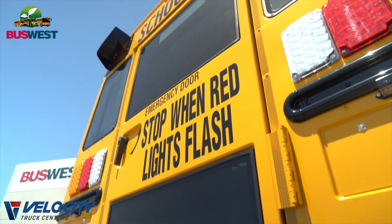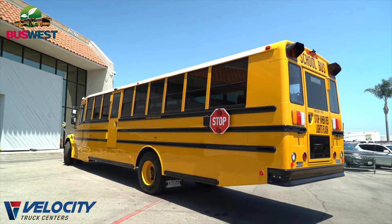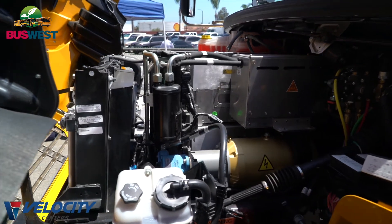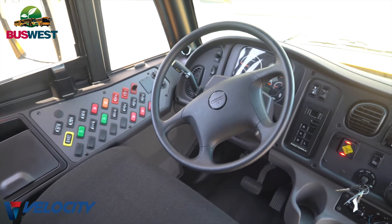One of the biggest advantages to the Proterra relationship is that their battery packs are industry leading. We have 226 kilowatts of storage. We are DC fast charging, so we can go from zero to full charge in three to four hours. Not that anybody is going to go down to zero on an electric vehicle, but that is how fast we can charge the vehicle.